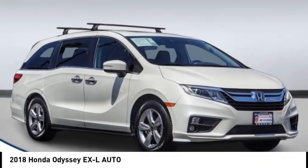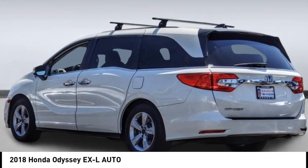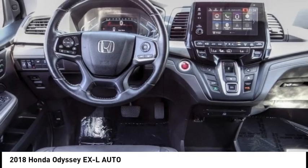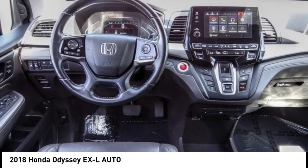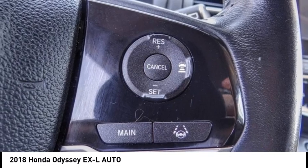Stop by and take a look at the 2018 Odyssey. The Honda Odyssey is a showcase of distinguished style, captivating technology, and advanced safety features — a must for all families. This vehicle has less than 75,000 miles.